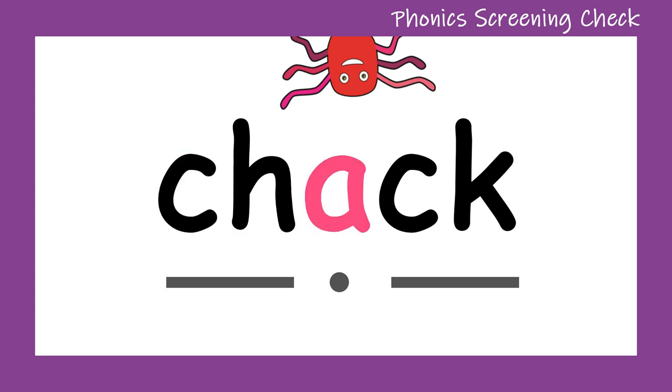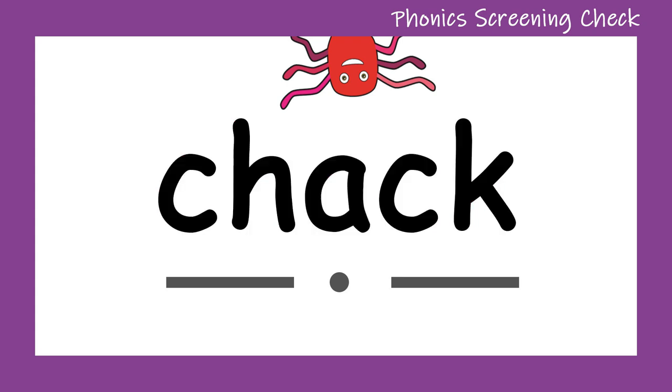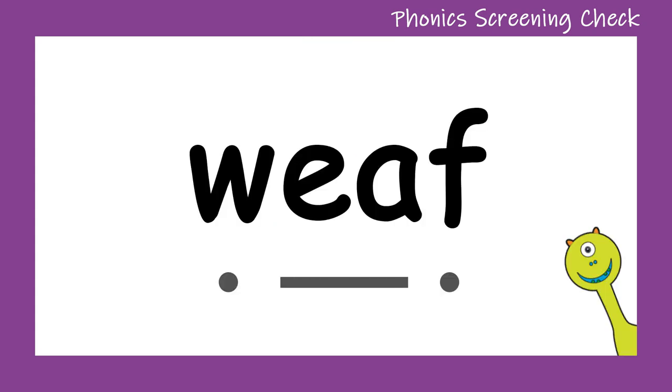Ch... A... C... Chack. Well done — that was a tricky one! Let's try it again. Ch... A... C... Chack. Can you see the little chack on the screen? Let's look at another word.